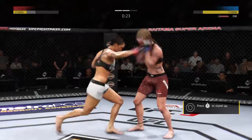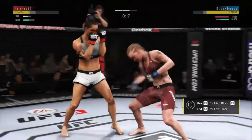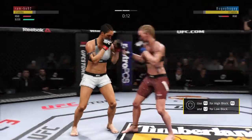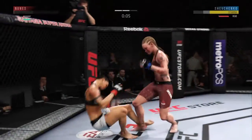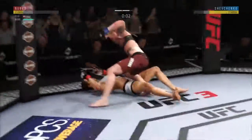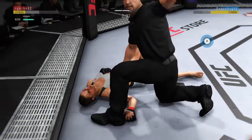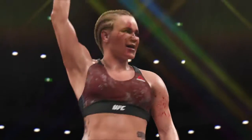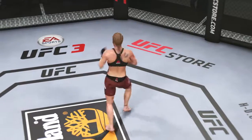That one dropped him. Big shots. Hard straight punch. Big right hand lands. Do you believe it? Beautiful knockout for the KO victory as the round was ending.